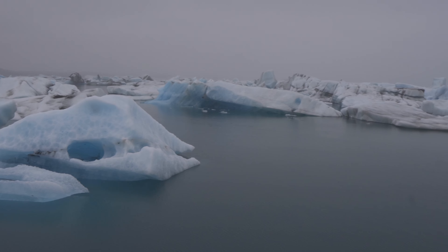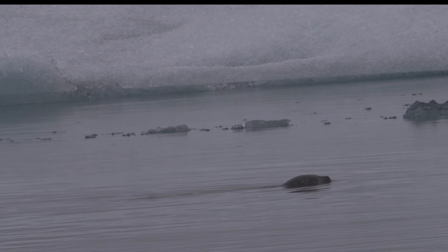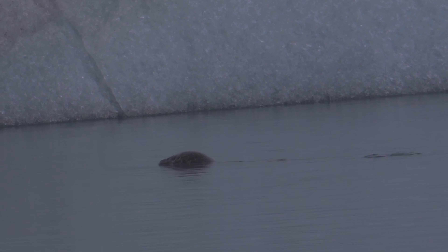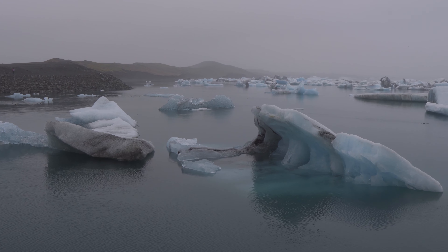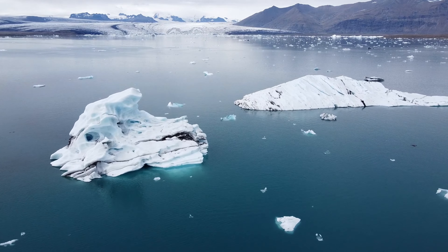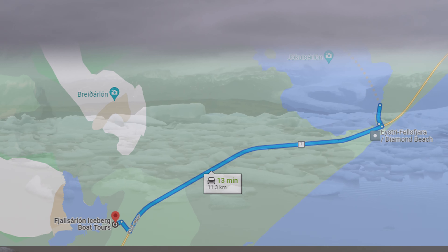In case you were wondering how it tasted — it was a bit salty from the ocean. After Diamond Beach we went across the road to Jökulsárlón, a glacier lagoon where you see icebergs and can see seals. It's one of the best experiences in Iceland and I 100% recommend going here.